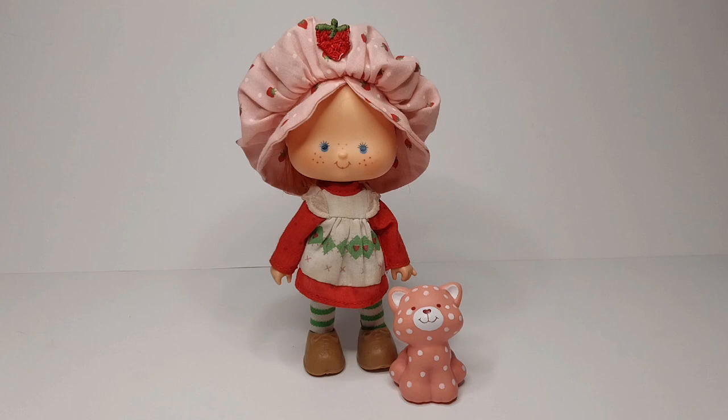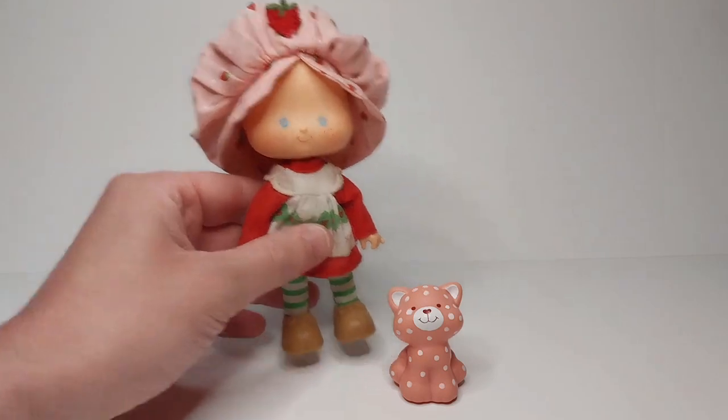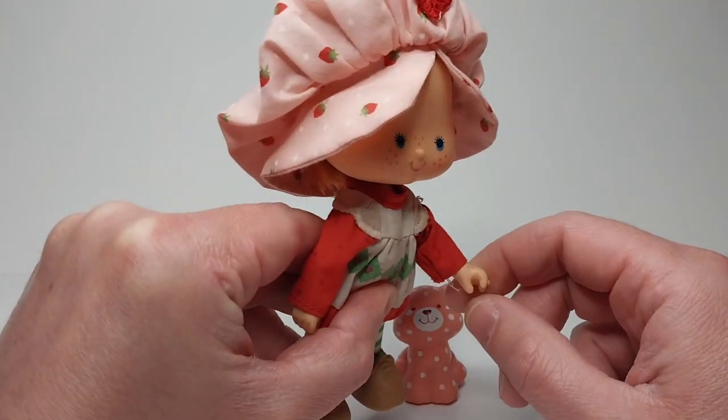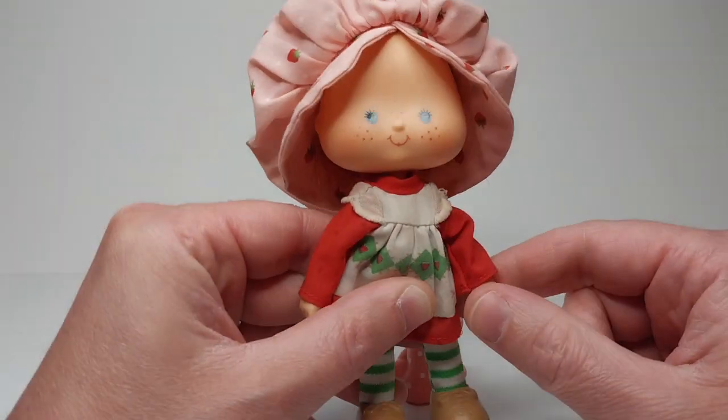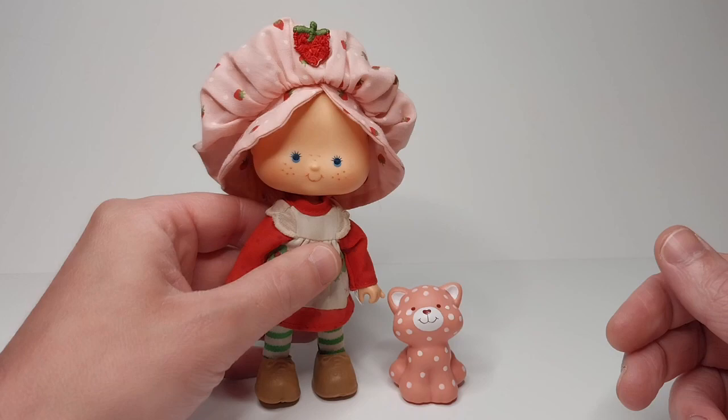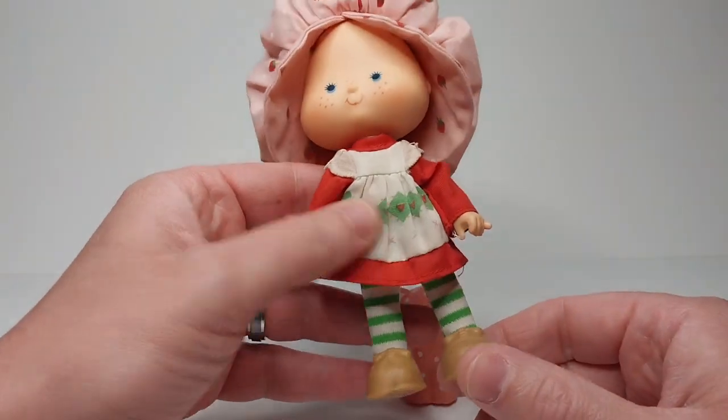We're going to look at the dolls one at a time, starting with Strawberry Shortcake. This is the second release — you can tell because her hands are shaped to grip things, whereas the early release just had flat palms-out hands. She's complete with her shoes, her tights, her dress, and her hat.